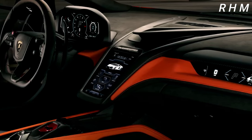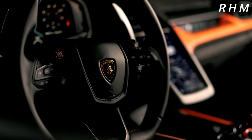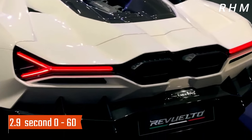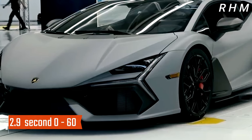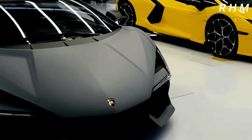Overall, the Lamborghini Revuelto is a truly remarkable supercar that is sure to impress even the most discerning automotive enthusiasts. With its cutting-edge design, advanced technology, and incredible performance, the Revuelto is a worthy addition to the Lamborghini lineup and a must-see for anyone who loves high-performance sports cars.